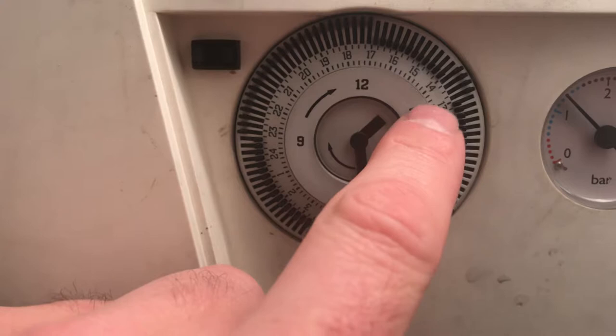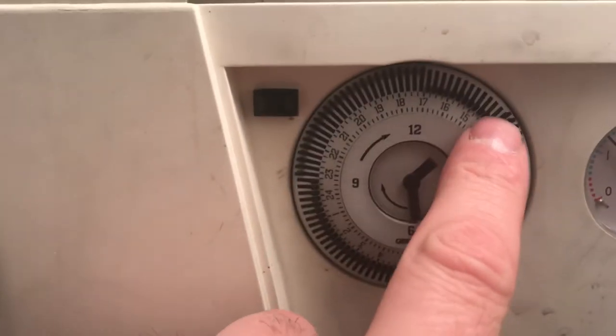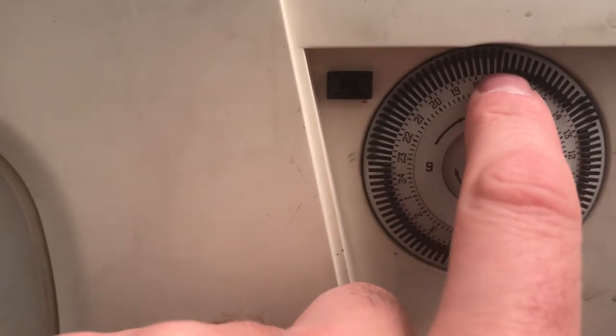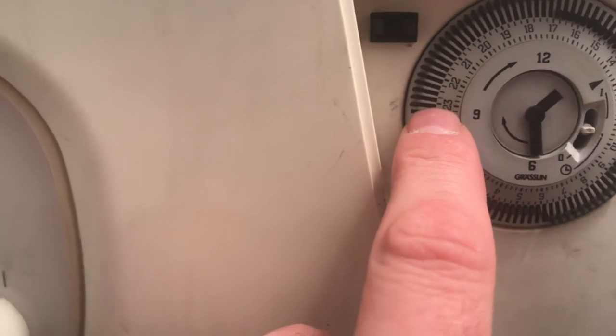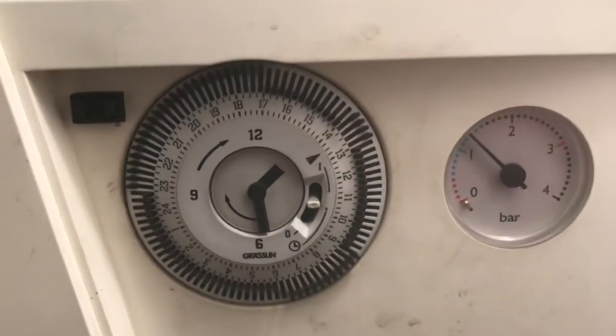Currently the heating is set to come on for an hour during the day between 1 and 2, then it goes off and comes back on at 5 — that's 1700 on the 24-hour clock — and it then goes off at 11 o'clock at night and stays off until 6 in the morning, when it comes back on until 9 o'clock.